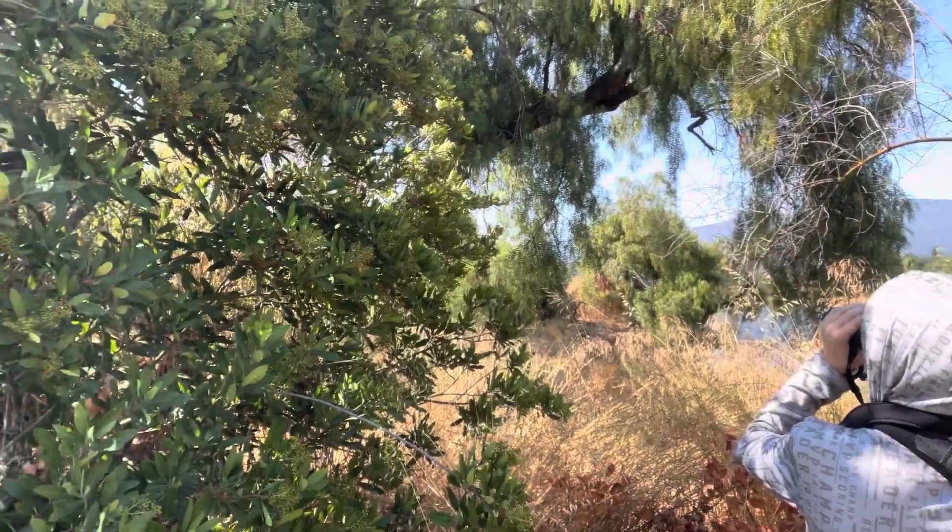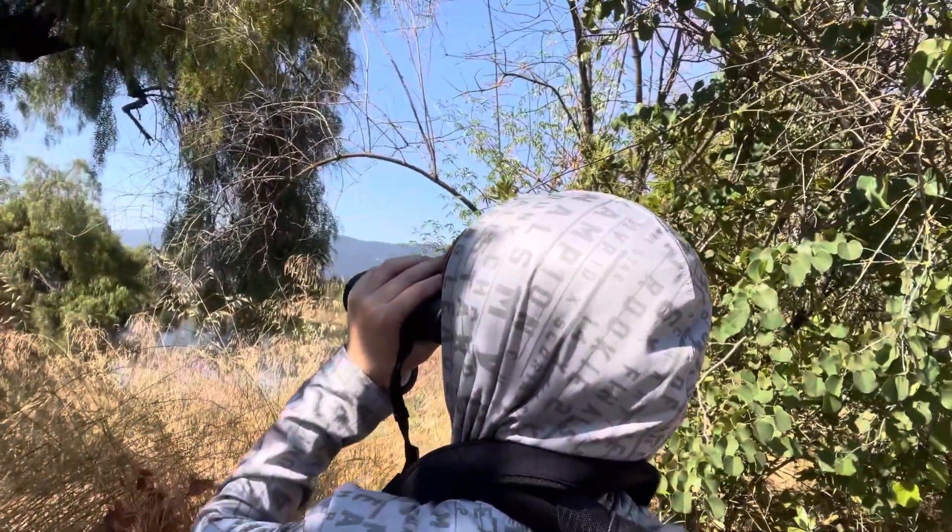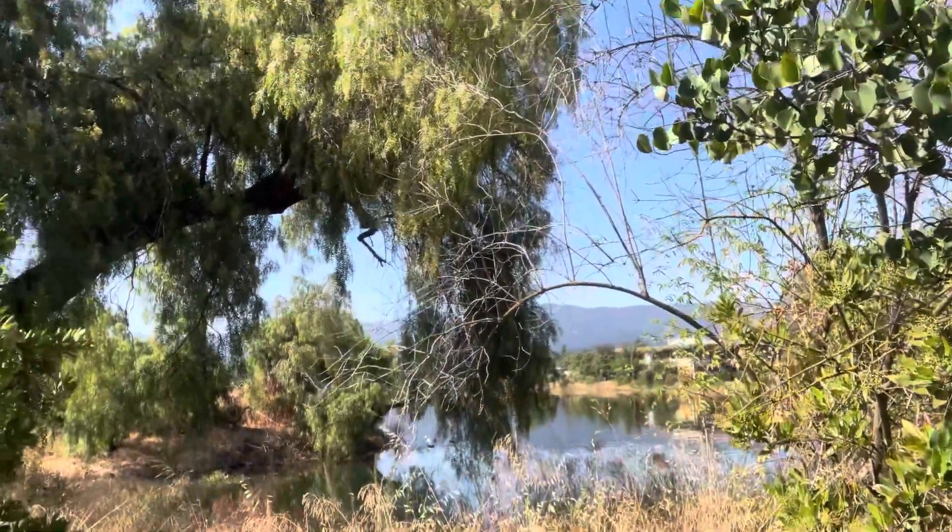This tree is a California pepper tree. It is very good for wildlife because it provides berries for the birds and shade for the water.